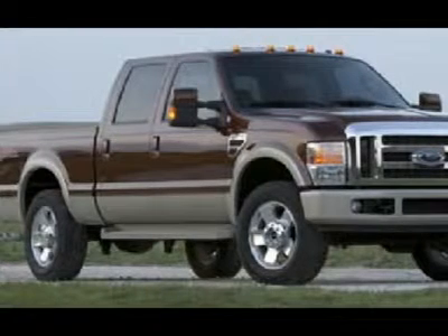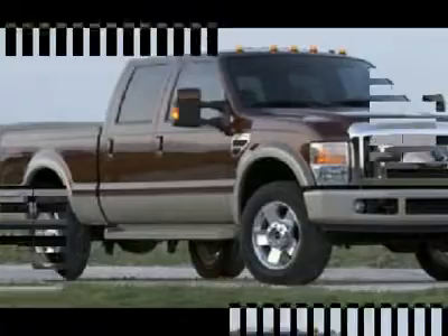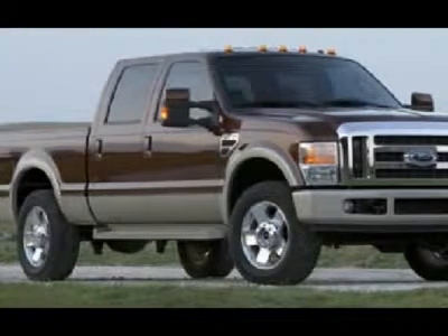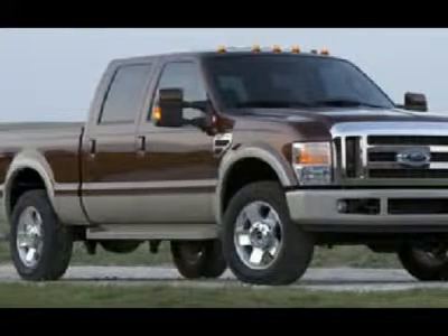One owner, clean Carfax — very, very clean inside and out, runs and drives excellent. This is one of the sharpest 2008 Ford F-350 crew cab long box dually Power Stroke diesels on our lot. Make your move before this super clean Ford 4WD is gone.